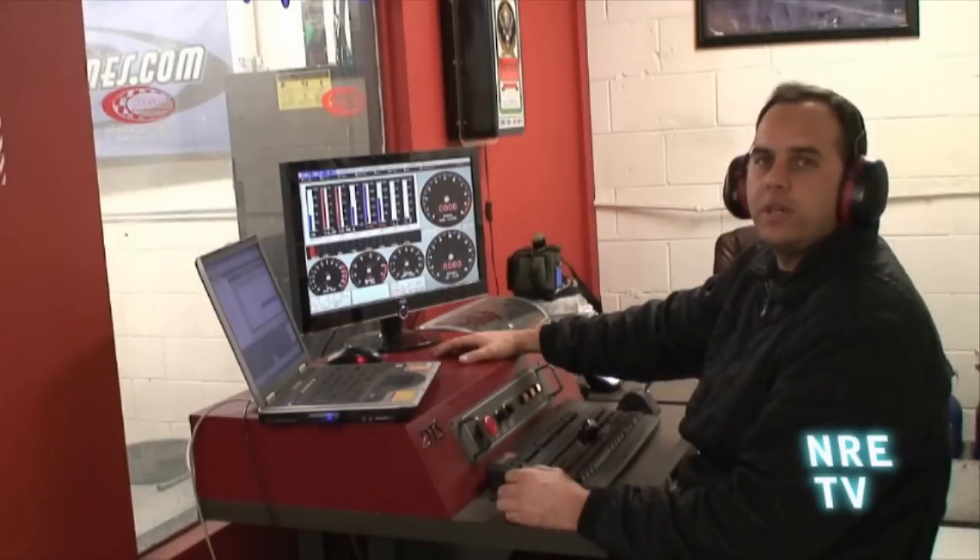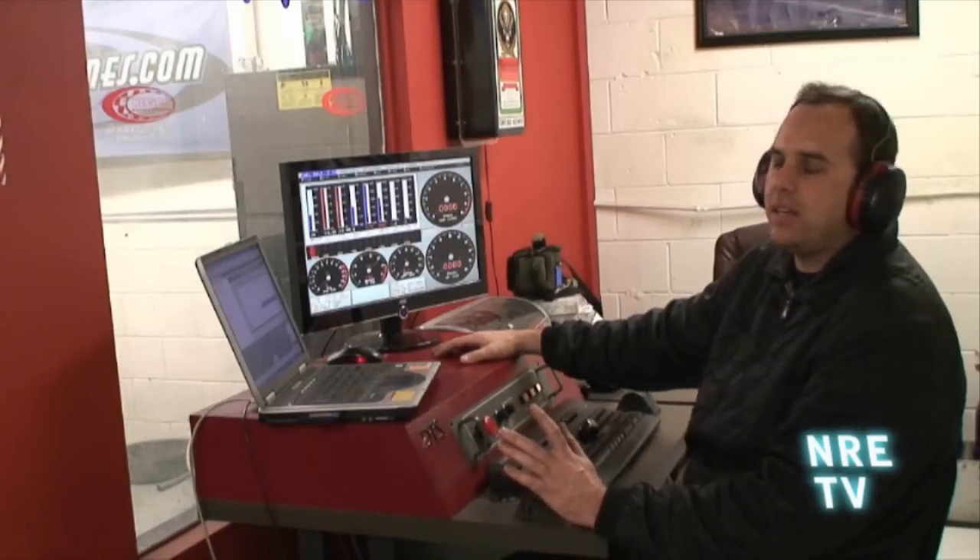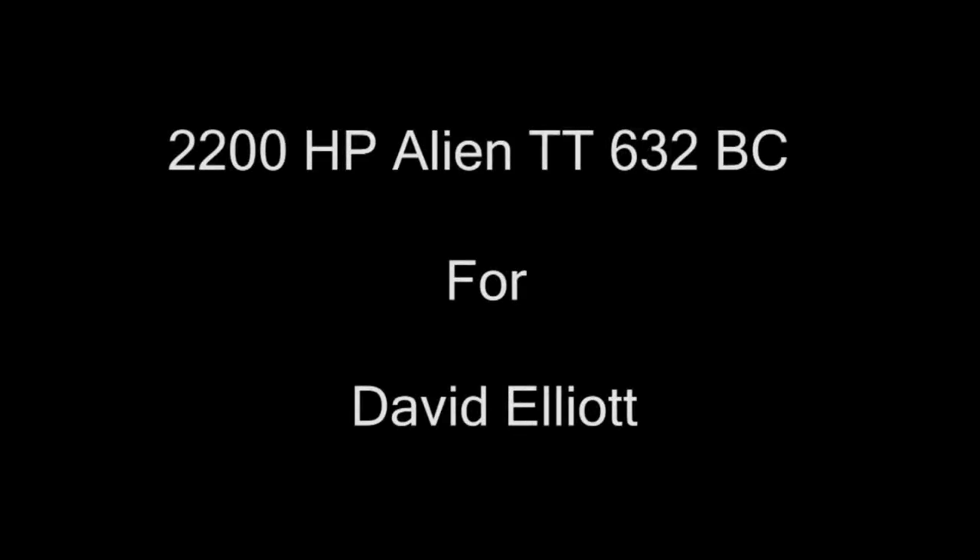This is the twin turbo 572 Chrysler Hemi. It's an all-aluminum engine. It's got our half billet intake on there, 16 injectors, octane on demand.